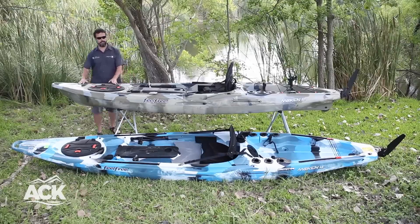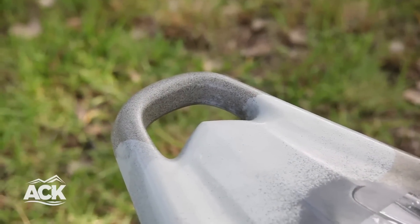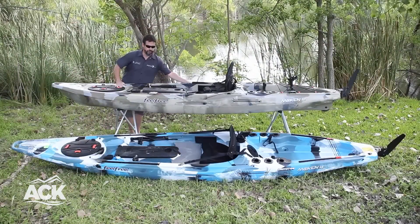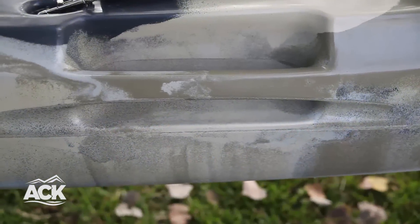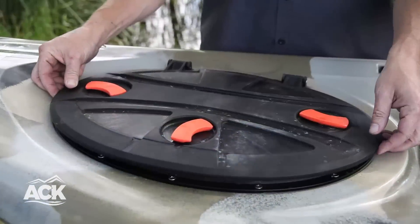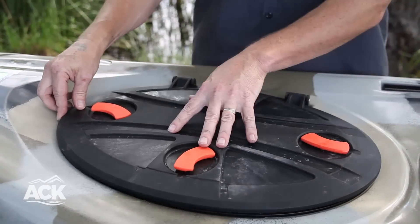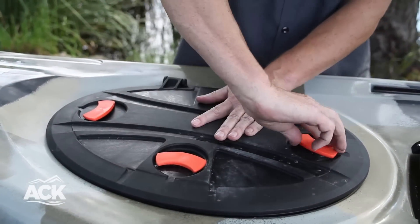Some of the key features on all of the Feel Free Kayaks are our molded in handles. They're on the front and back, but also they're on the sides of the boats as well, as you can see. Also we have our new hatch system that we're including on the Mokins. It's more of a flush mount hatch with three points of connection there to make a nice dry seal.